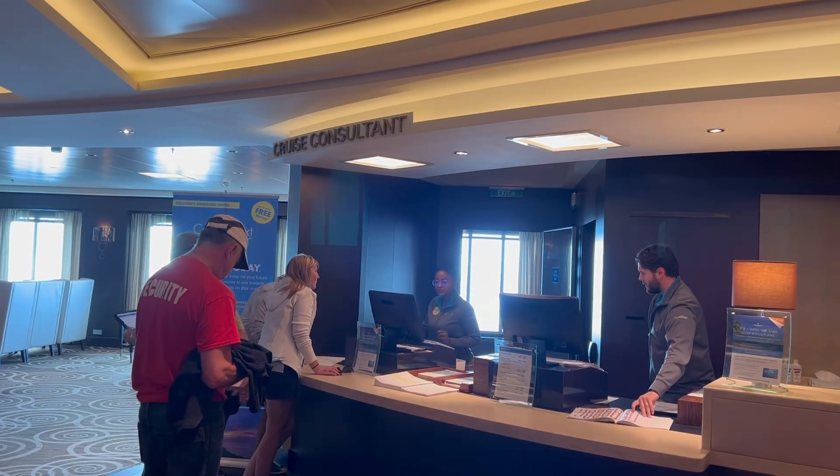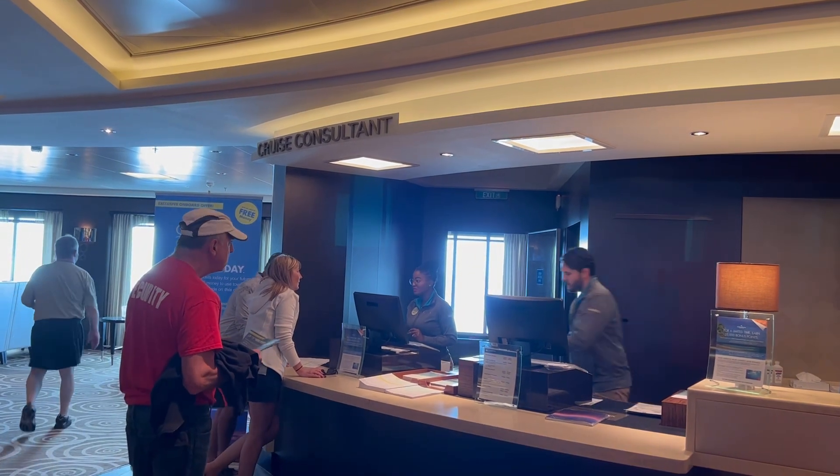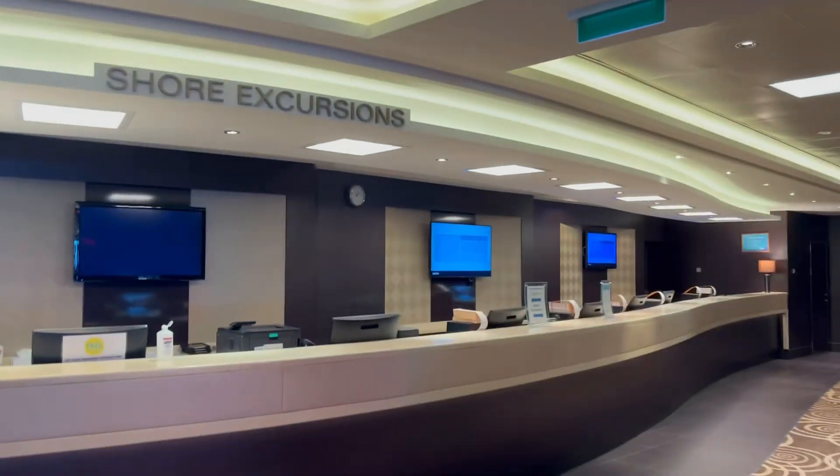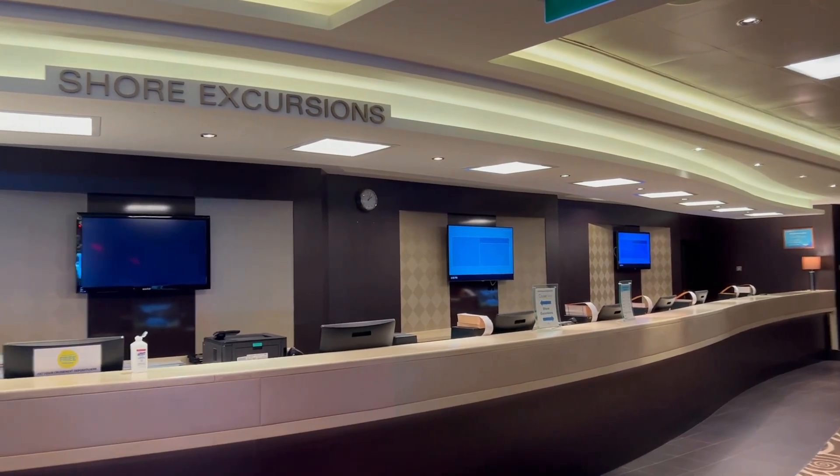Right across from that area is your cruise consultant where you can book your next vacation while you're still on board. And then you have your shore excursion desk right next to it, where you can book any last-minute shore excursions or modify ones you already have.